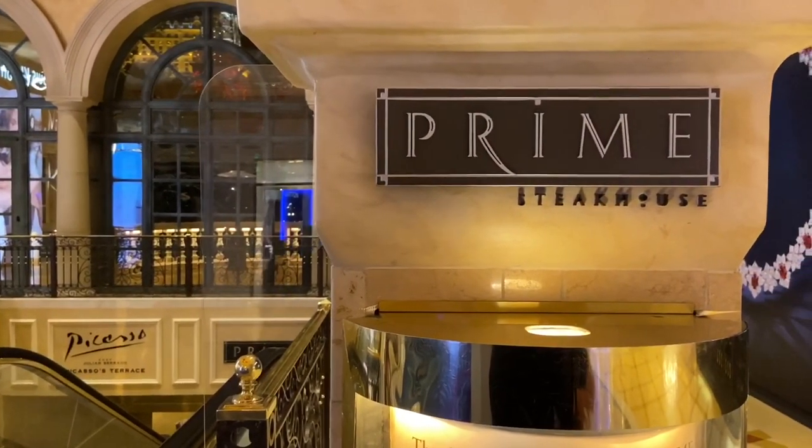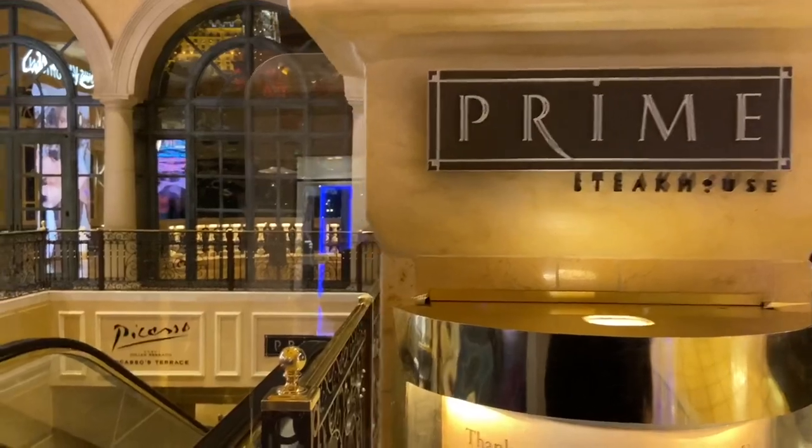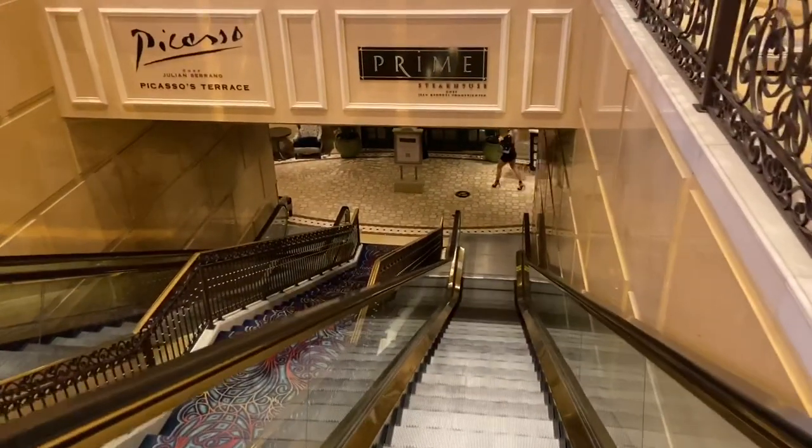It's All You Can Vegas. Hey everybody, it's Derek and Catherine, and we're here at the Bellagio at Prime Steakhouse.